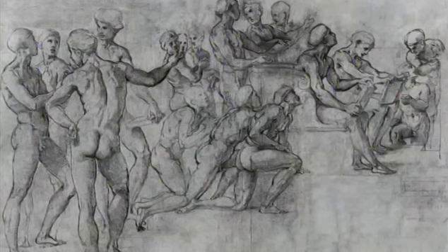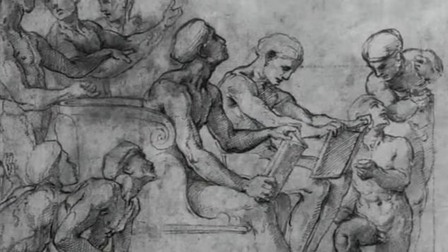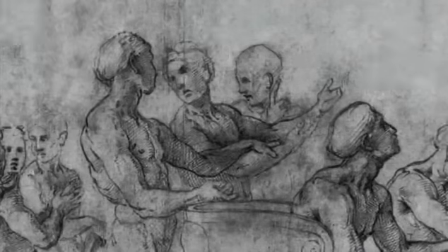These drawings, including an amazing sheet from Frankfurt where all the figures are studied nude, show how Raphael developed the composition, moving figures around, studying them as a group and individually, and generally putting an amazing effort of design into the creation of this masterpiece.